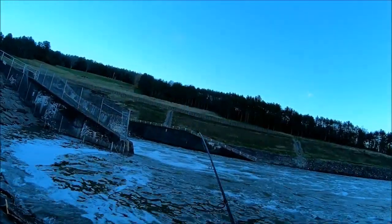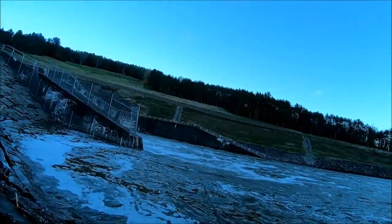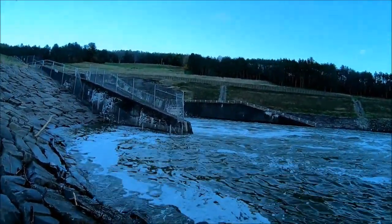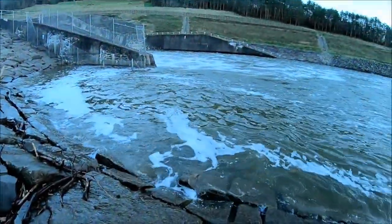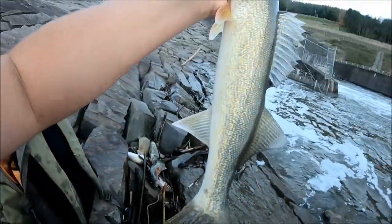There we go — this might be my limit, my fifth walleye. I'm hoping — it's fighting really hard, I'll tell you. Get up here, dingus. Yeah, that's what it is — beautiful! One more, final fish for my limit, another beauty.